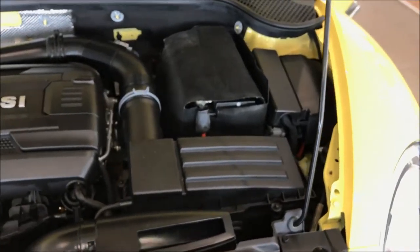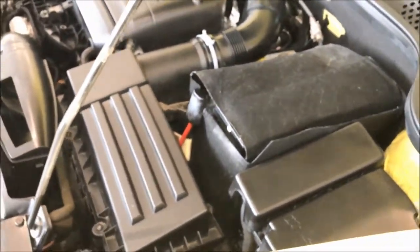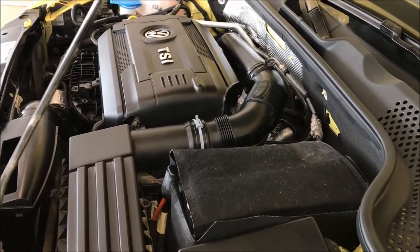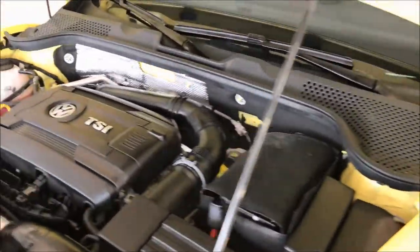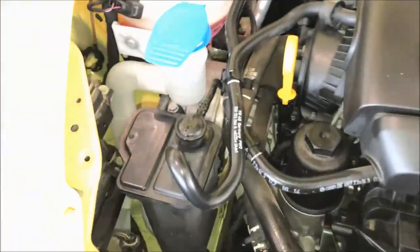Look at that hood — it's supported by a manually adjusted prop rod; it's not powered by hydraulics. It has a four-cylinder engine with front-wheel drive.